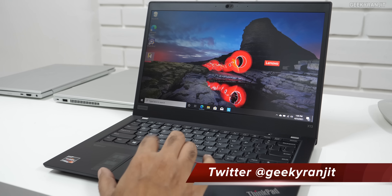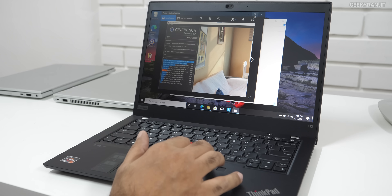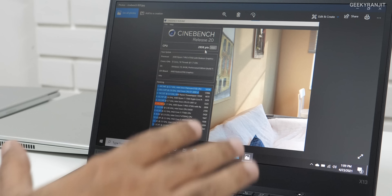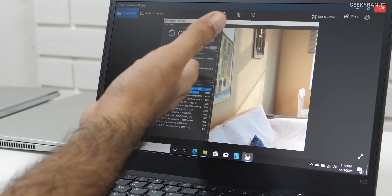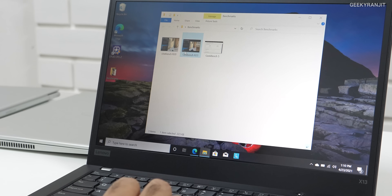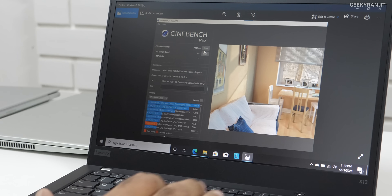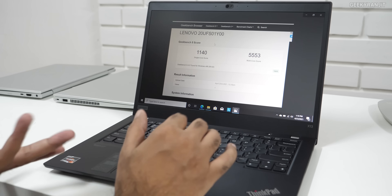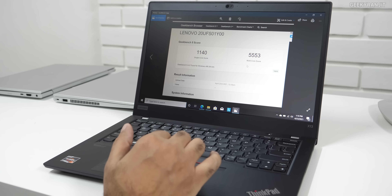I also ran some benchmarks to give you a brief idea. On Cinebench R20, we got a score of 2858, which is pretty good. On the latest Cinebench R23, we got a very impressive score of 7137. On Geekbench 5, the single-core score is 1140 and multi-core is 5553. These scores confirm this is a very powerful laptop.